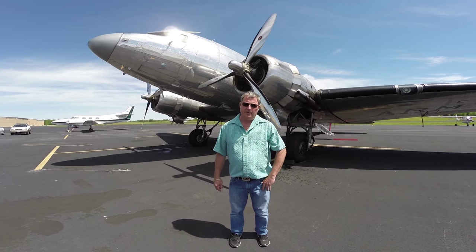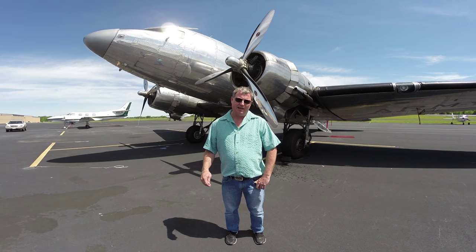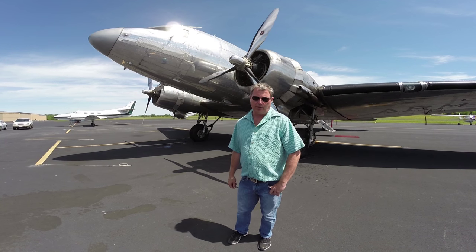Hello, I'm Scott Glover with the Mid-America Flight Museum in Mount Pleasant, Texas, and Eric Johnson is nice enough to come down and we're going to film a walk around this very historic C-41.